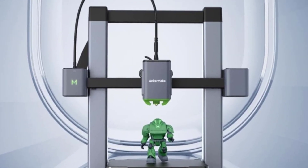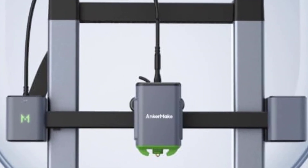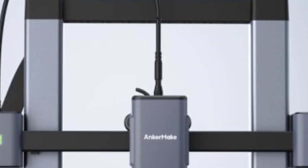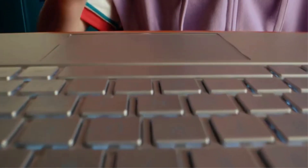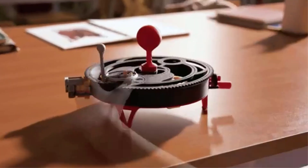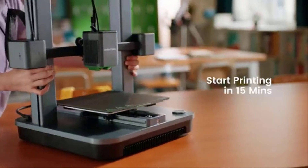Its robust construction and advanced features, such as high-speed printing and compatibility with high-temperature materials, make it ideal for a wide range of applications, from prototypes to functional parts. In summary, the AnkerMake M5C 3D printer combines speed, versatility, and ease of use in a compact design. It is an excellent choice for users who prioritize efficiency, quality, and flexibility in their 3D printing projects.